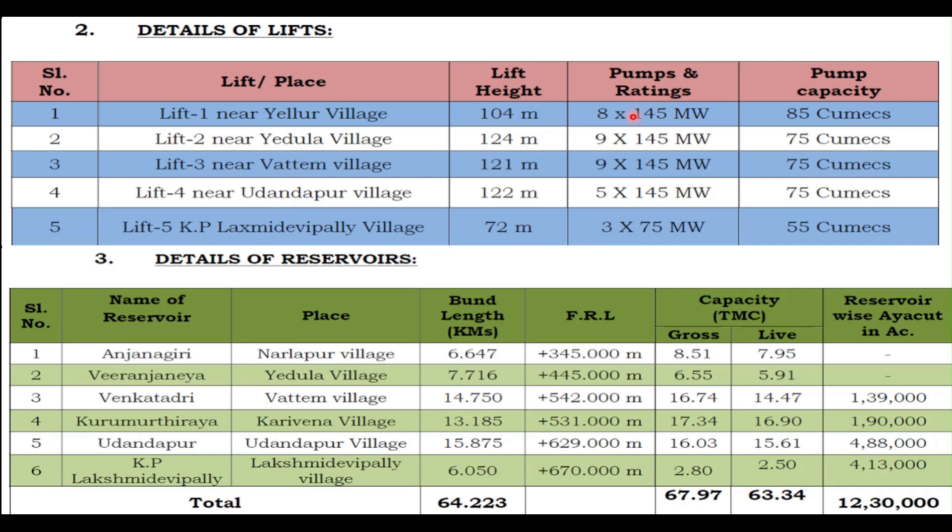The pump with the highest capacity is at 145 MW. These are known as the Bahubali pumps because of their large capacities. The pumping capacities vary — the first pumps are at 85 cubic meters, three are at 75 cubic meters, and the last one, which does not have the requirement to pump as much water, will pump 55 cubic meters. That is the reason why these pumps are leased.